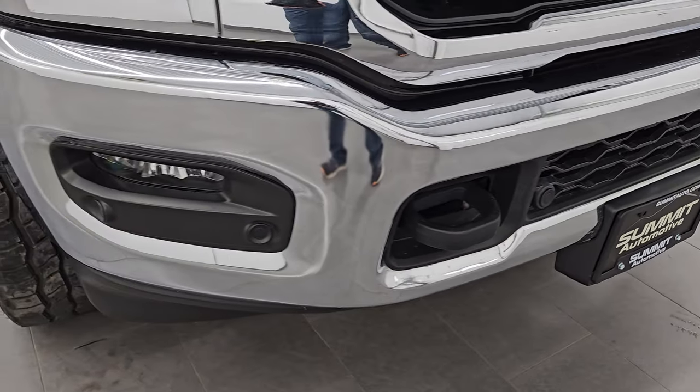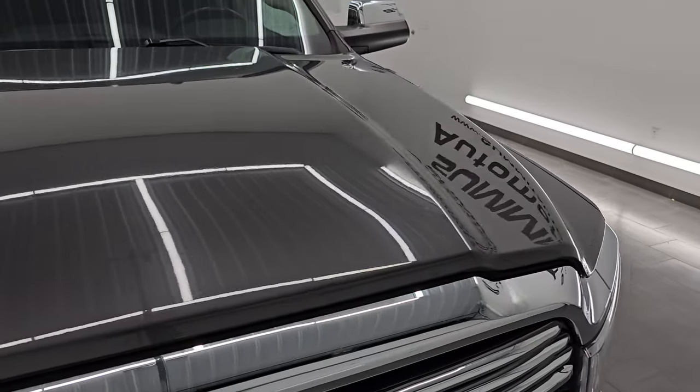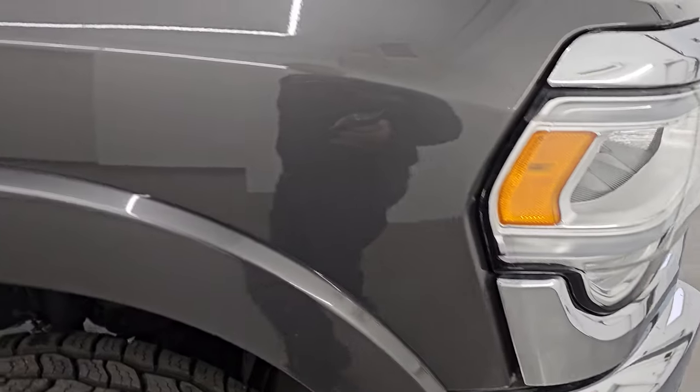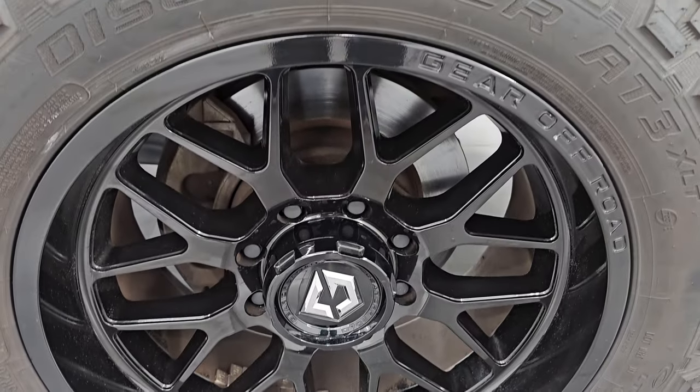The front bumper is in great shape — no dents or dings — and you do get the chrome-trimmed grille. The hood is in really nice shape with no major dents or dings, and the passenger side front fender is in nice condition as well. The passenger side front wheel has no major scuffs or scrapes. Granite crystal metallic is one of my favorite colors on the Rams — it has a lot of metal flake, and in the sunlight it sparkles with purples and greens.